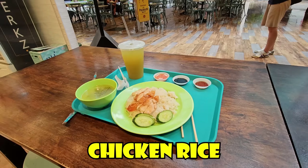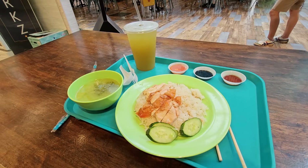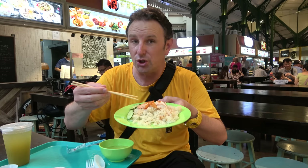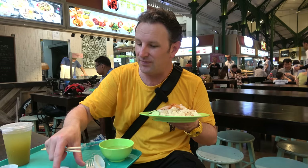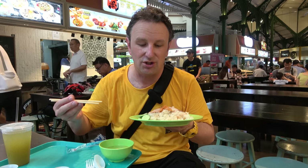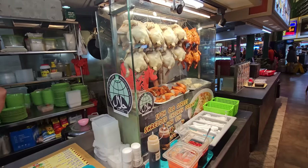The dipping sauces are key. Usually you'll get a trio of dark soy sauce, some chili sambal, and a ginger scallion oil. If you like the skin to be a little crispier and tastier, get the roasted one — they're both good. The portions are actually pretty small at hawker centers, so as a big American guy like me, I can probably get three things from three different stalls to make a full lunch or dinner.